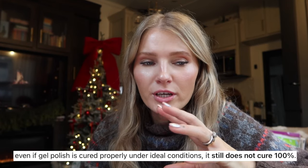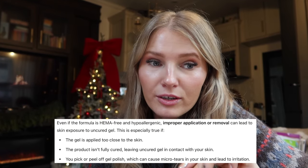HEMA can trigger allergic reactions especially with repeated exposure. If the gel doesn't cure properly — for example, if you use layers that are too thick — the top layer will look cured but the underneath layers will still be gooey. This is especially true with dark colors. When gel isn't cured properly, some of these active ingredients remain in their uncured active form. Getting uncured gel on your skin can lead to sensitization, where the immune system begins to recognize it as a threat.